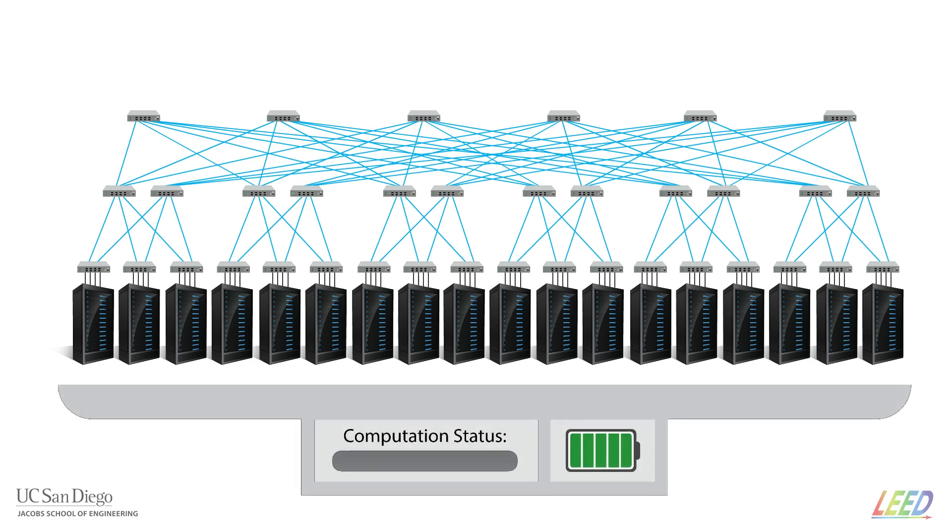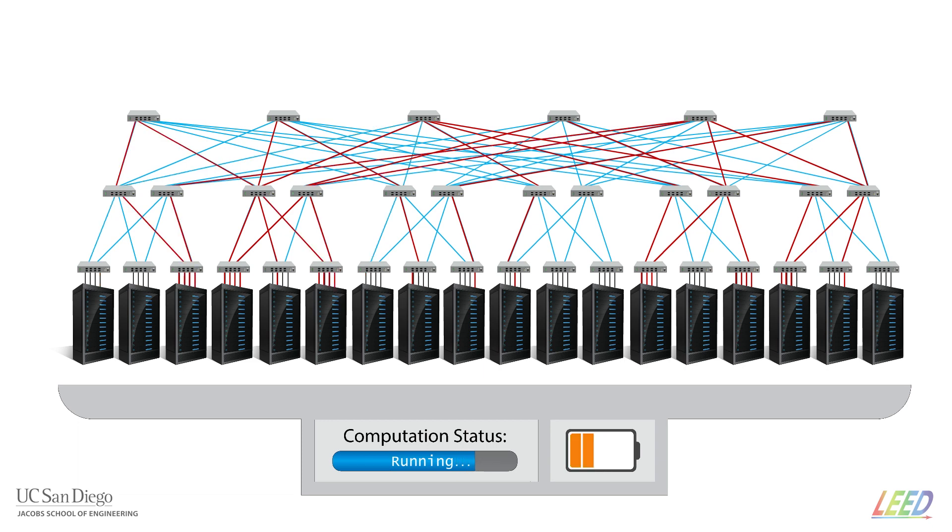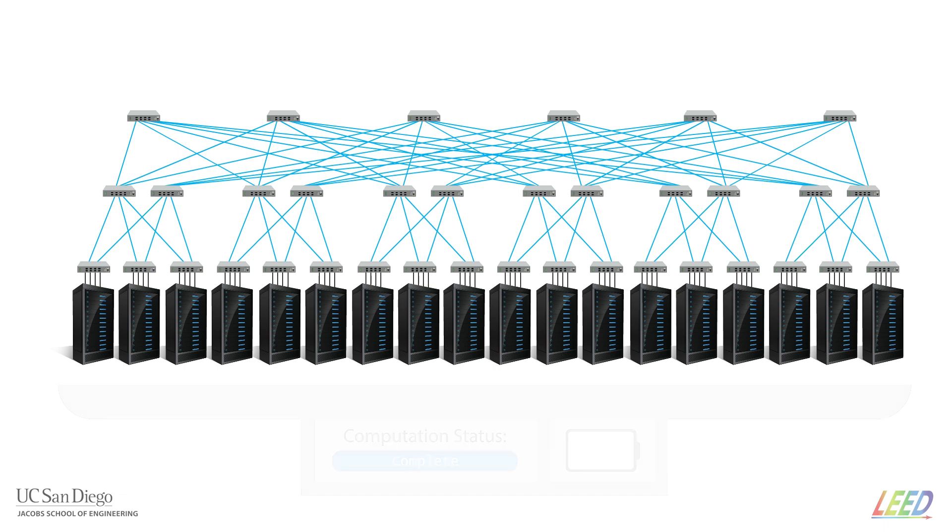Data centers are already a large energy user, and recent estimates project that by 2025 they will consume as much as 4.5% of total global electricity production. The ARPA-E Enlightened program addresses this problem on two levels: at the optical interconnect component level and for the overall compute system.